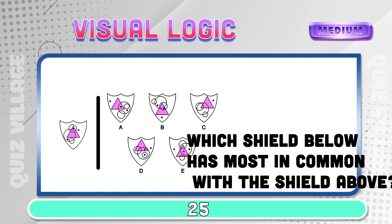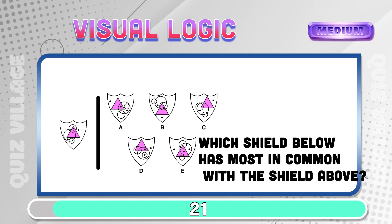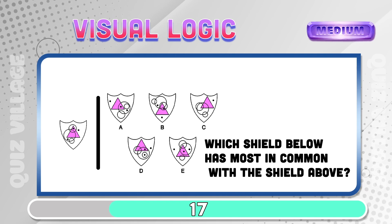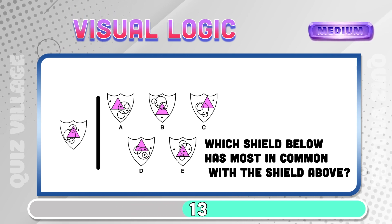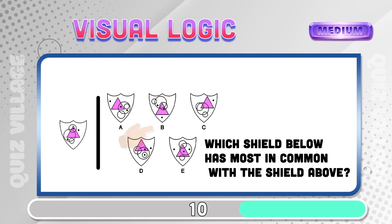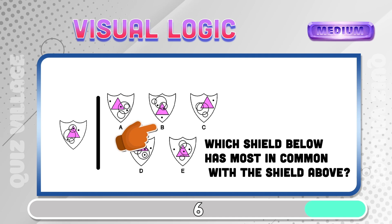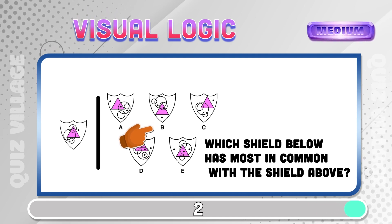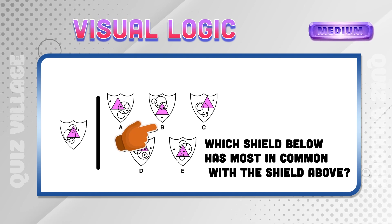Which shield below has most in common with the shield above? Six.